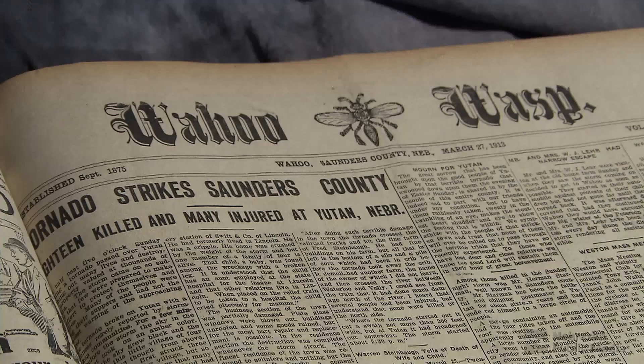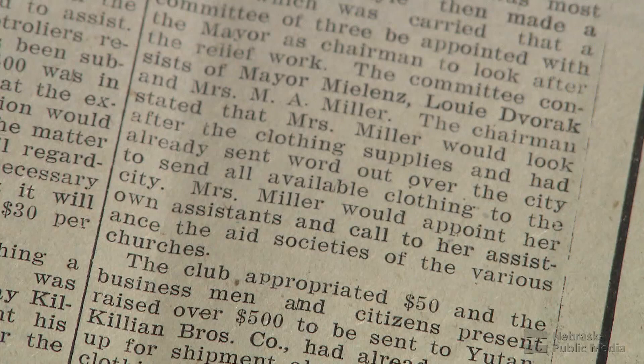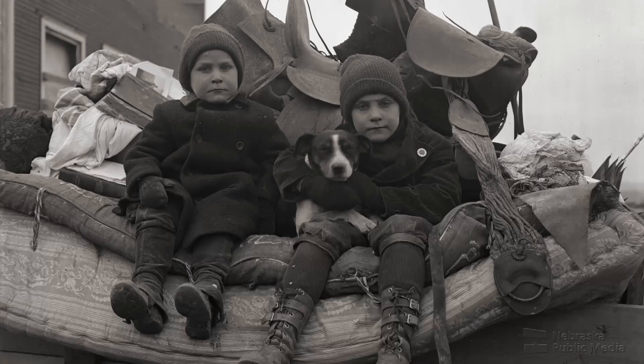In Wahoo, within 24 hours, businessmen called a meeting and raised $500 just that night among themselves. Then the ladies started getting involved, gathering clothing and food. In 1913, we see this same thing we see today — people really do come together in these circumstances and do so effectively.